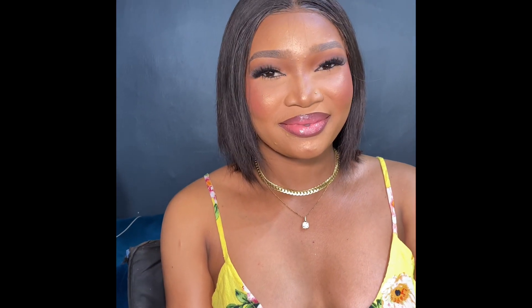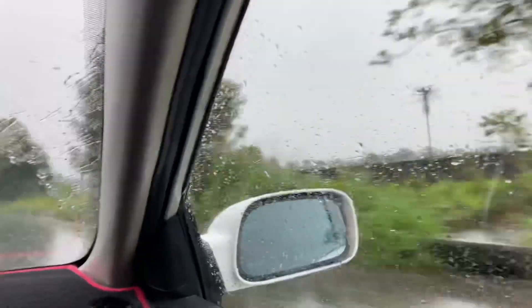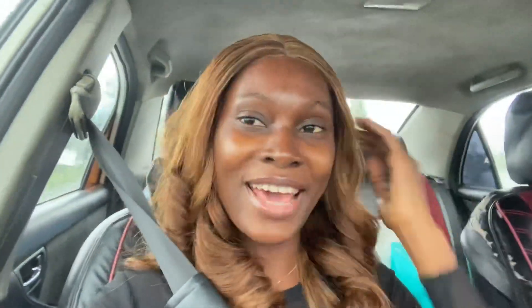Before I left, I actually had a client that I had to hurriedly do her makeup. So this is my pretty client! And this is me on my way to the airport — it was a rainy day.